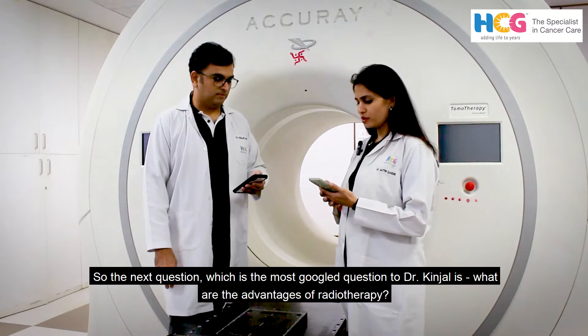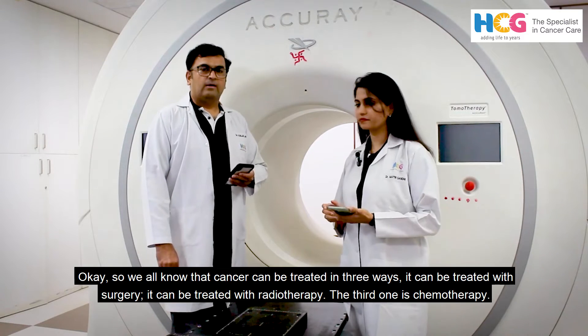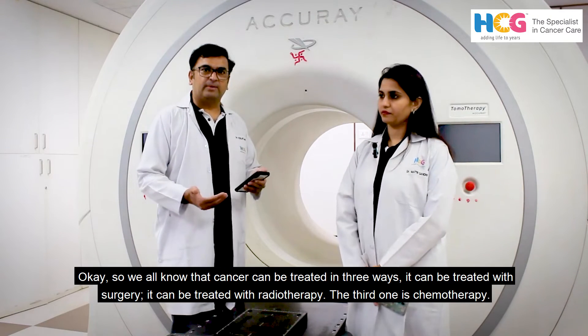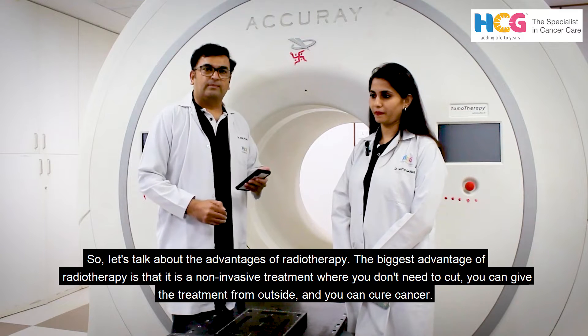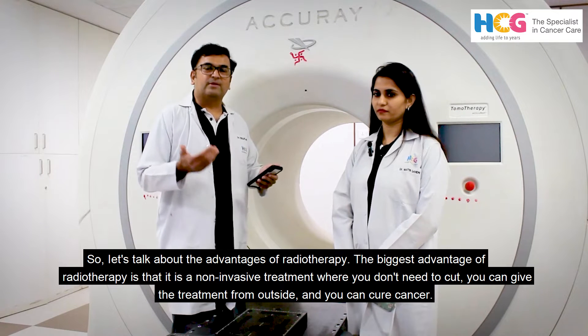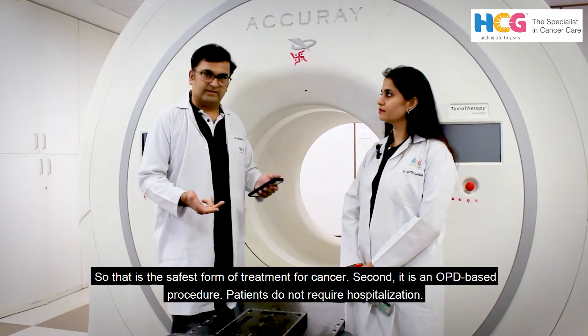The next question to Dr. Kinjal is: what are the advantages of radiotherapy? We all know that cancer can be treated in three ways — with surgery, with radiotherapy, and the third is chemotherapy. The biggest advantage of radiotherapy is that it is a non-invasive treatment, where you don't need to cut. You can give treatment from outside and cure the cancer, making it one of the safest forms of treatment.